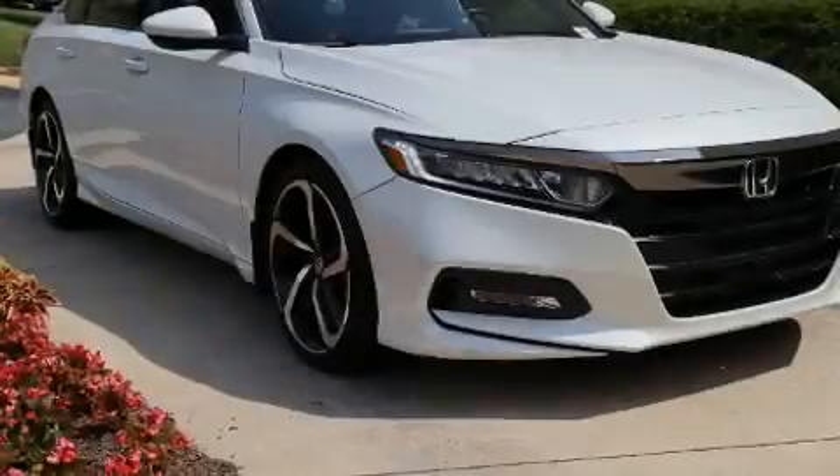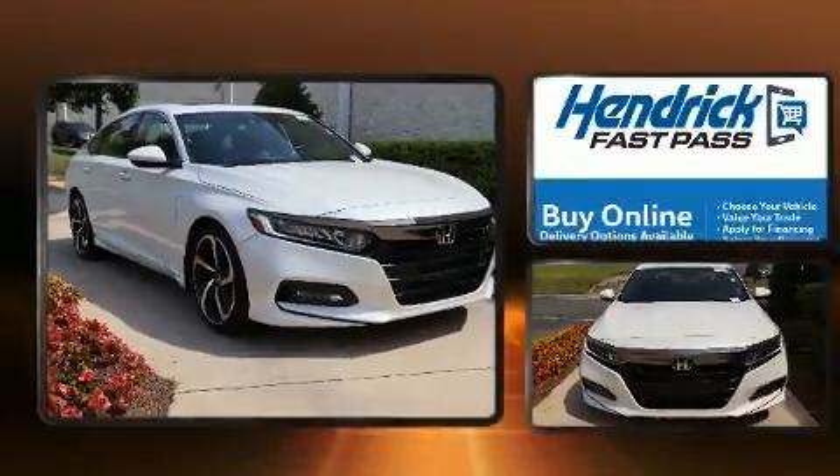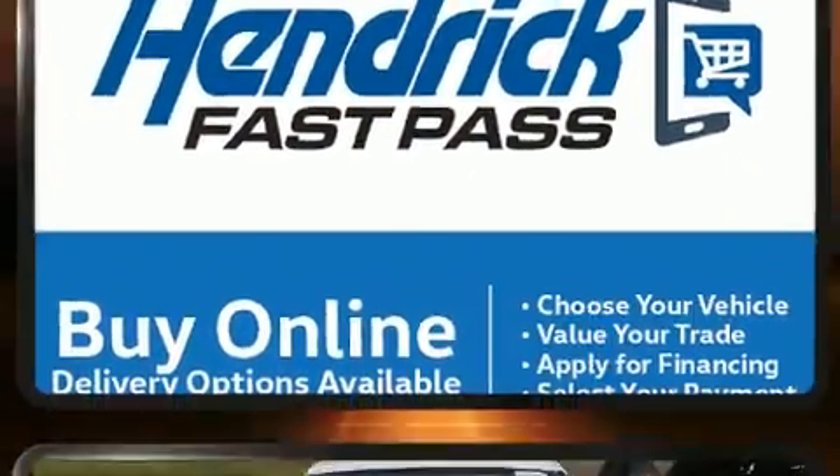Sensibility and practicality define the 2019 Honda Accord. This four-door, five-passenger sedan just recently passed the 50,000 mile mark.